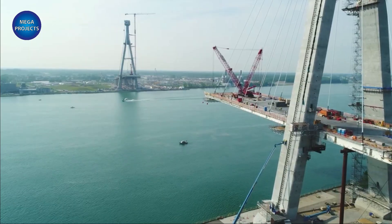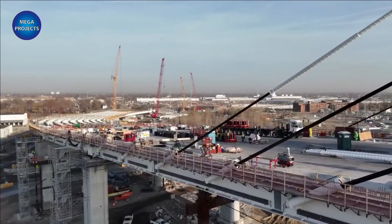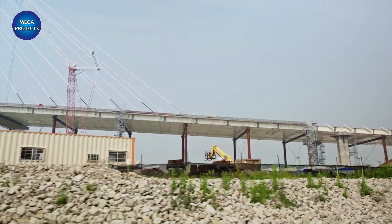Once complete, the new bridge will provide additional capacity to increase trade between Canada and the United States, system connectivity, and improved border processing and capacity.